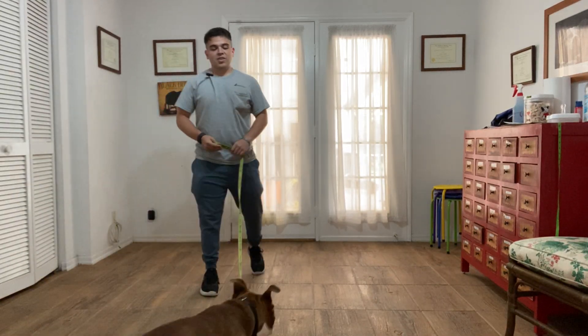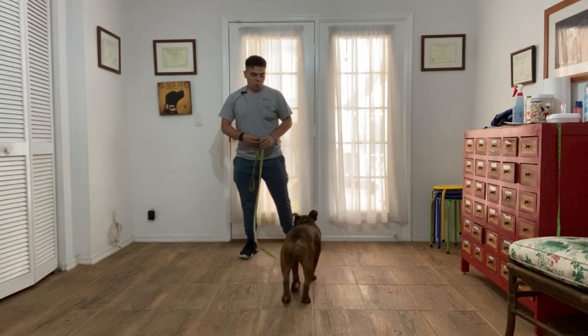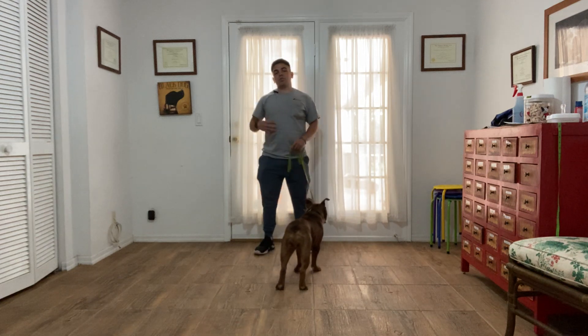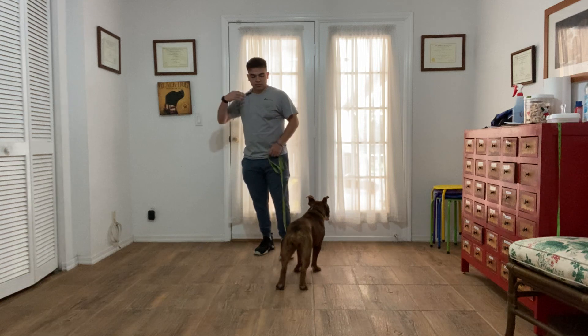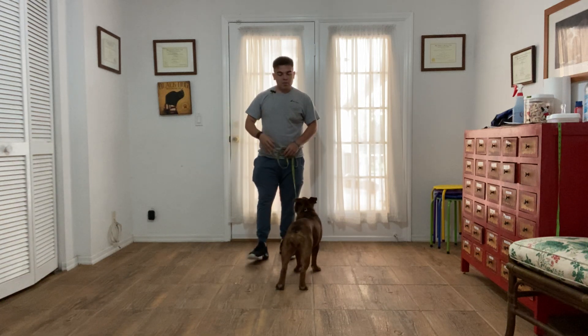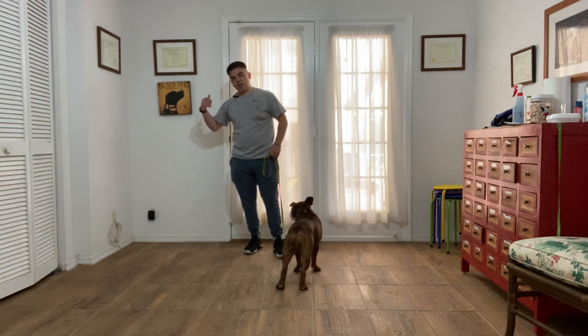Hello, I'm Gabriel with West Palm Dogs, and today I'm here with Roxy, and we're working on waiting at the door. Waiting at the door is a command we use when a dog is very hyper when we're going to go out for a walk, or simply when a dog sees a door wide open and just runs through it.